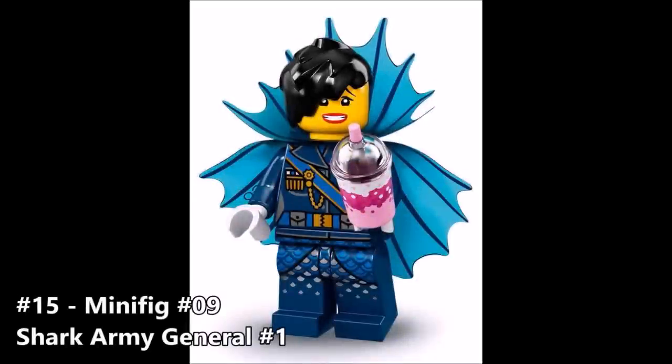Number 15 on my list is minifigure number 9, Shark Army General 1. I really like this one — she comes with a little smoothie or slushie. What really catches my eye is that she's a shark army general, yet she doesn't really have the appearance of a shark. Unlike the other shark warriors, she doesn't have a helmet or mask resembling a sea life animal. But she does have capes that look like fins, so I guess she is part of the army. She looks kind of happy and worried at the same time, and she stands out compared to the rest of the army.